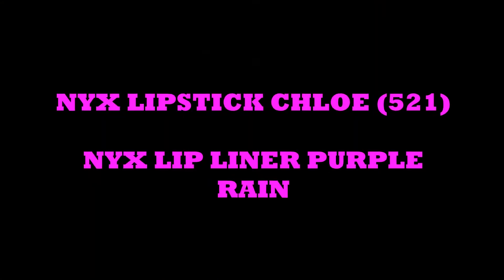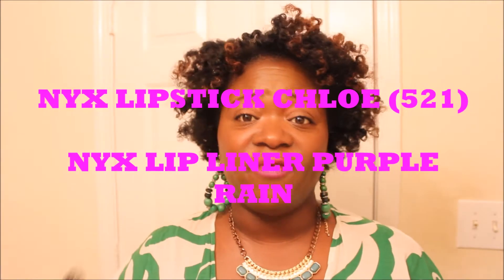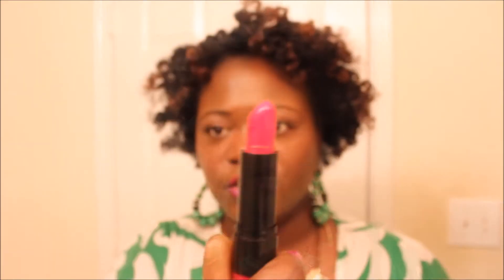Today I wanted to just tell you very briefly the two colors that I used. One is a NYX color that I got at a local beauty supply store. This is one of my very favorite lip colors and it's called Chloe — it is a NYX color and it's number 521. Gorgeous color.